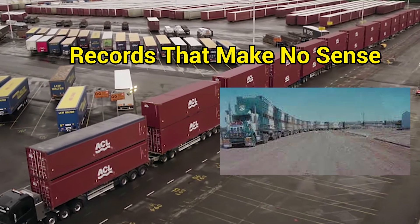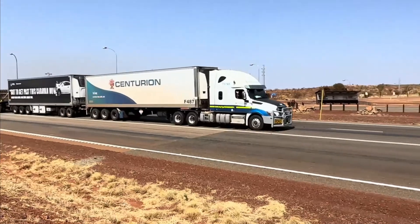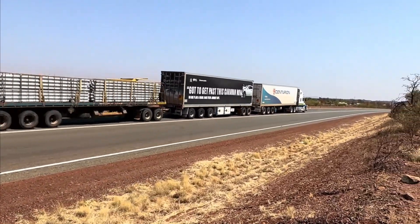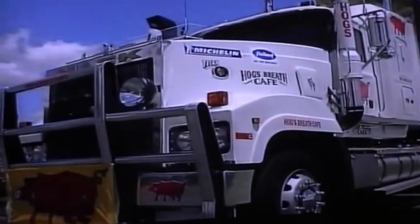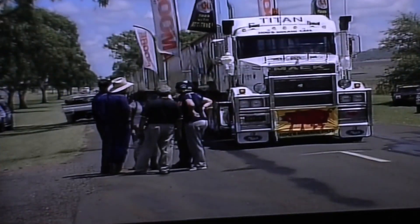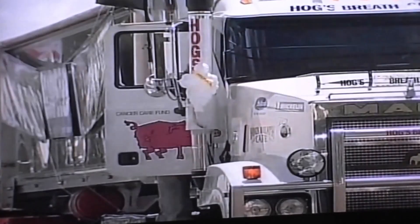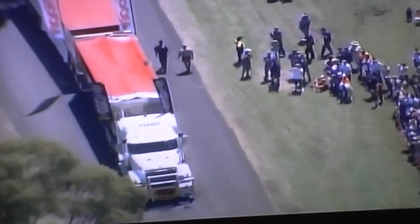Records that make no sense. Now let's talk records. If normal road trains are long, record-breaking ones are downright ridiculous. The reigning king was created in Clifton, Queensland in 2006 — one truck pulled 113 trailers, stretching 1,474 meters. That's nearly 1.5 kilometers. Imagine standing at one end and squinting to see the other.